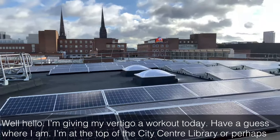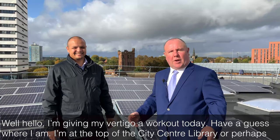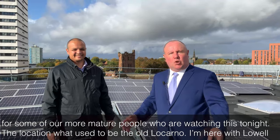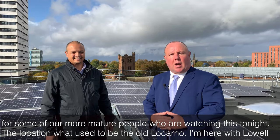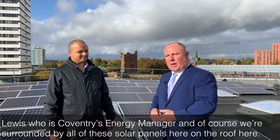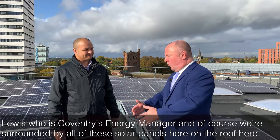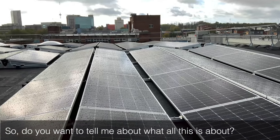Well hello, I'm giving my vertigo a workout today. Have a guess where I am. I'm at the top of the city centre library, or perhaps for some of our more mature viewers, the location of what used to be the old Akana. I'm here with Lowell Lewis, who's Coventry's energy manager, and of course we're surrounded by all of the solar panels here on the roof. So do you want to tell me about what all this is about?